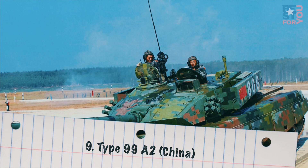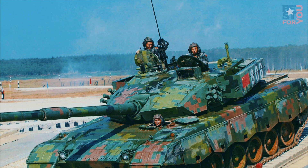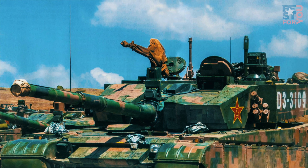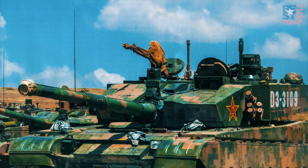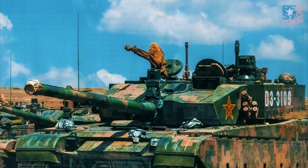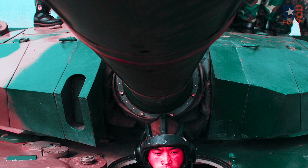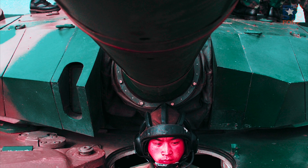Number 9: Type 99A2, China. The Type 99, or ZTZ-99, is a 3rd generation main battle tank built by China Northern Industries Group Corporation Norinco for the Chinese People's Liberation Army. The tank entered service with the PLA in 2001. The fully stabilized 125mm ZPT-98 smoothbore gun, equipped with auto-loader, provides superior firepower and is capable of firing APFSDS, HEAT, and HE-FRAG projectiles, as well as laser-guided anti-tank missiles.